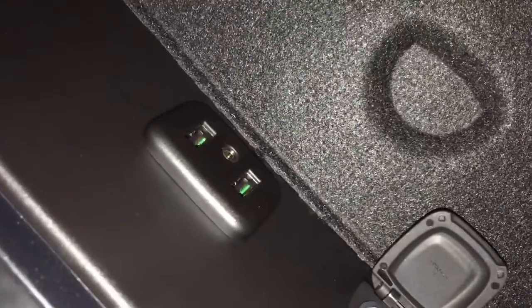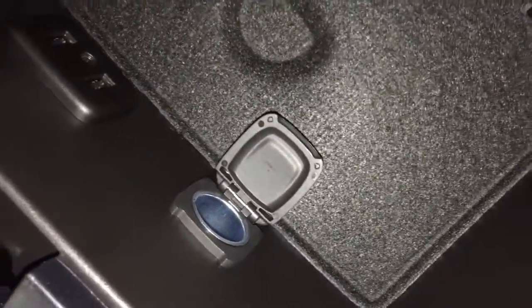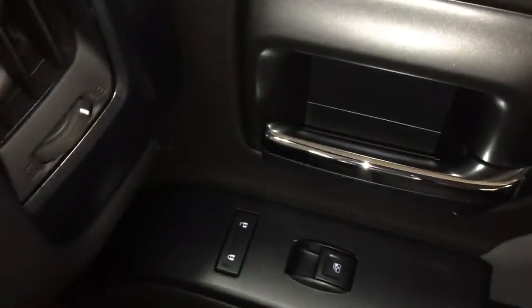Charge up your device with the provided USB ports. There is also an auxiliary port and another 12-volt adapter located just there. On the passenger side you've got power windows, power locks, and a double glove box.